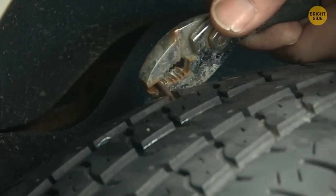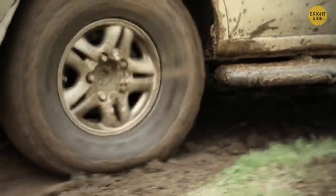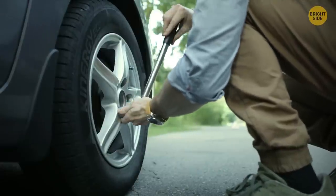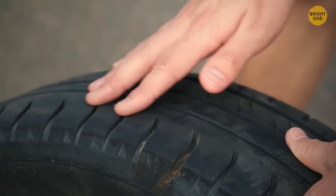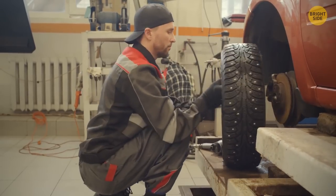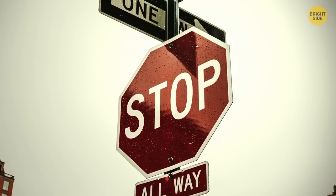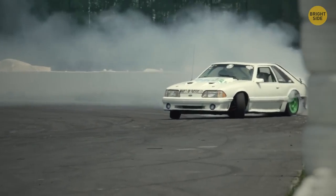Those notches in a car tire are for traction on the road, but they're also a good indicator of whether your tire is getting too worn down. If those notches aren't so deep anymore and are almost flush with the road, it's time to replace them — otherwise, you might find your car has turned into a giant roller skate when you try to stop suddenly.